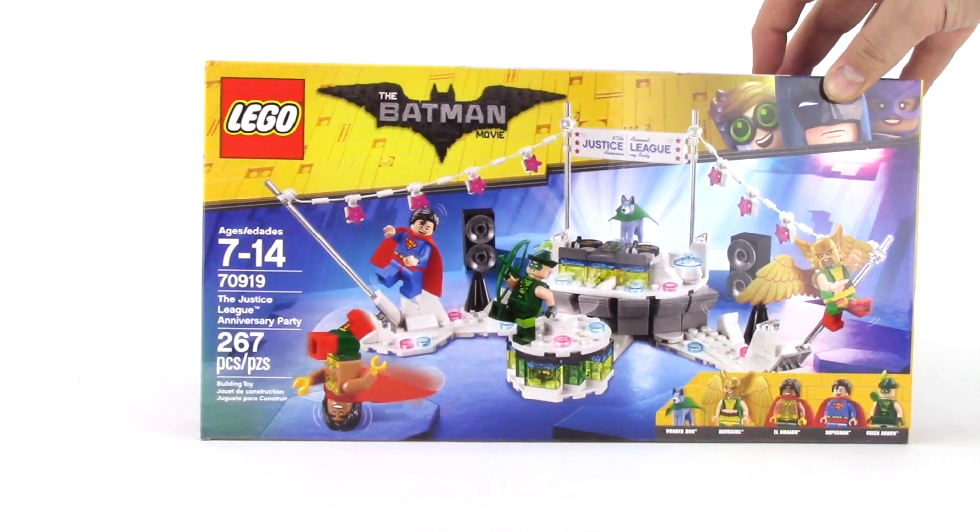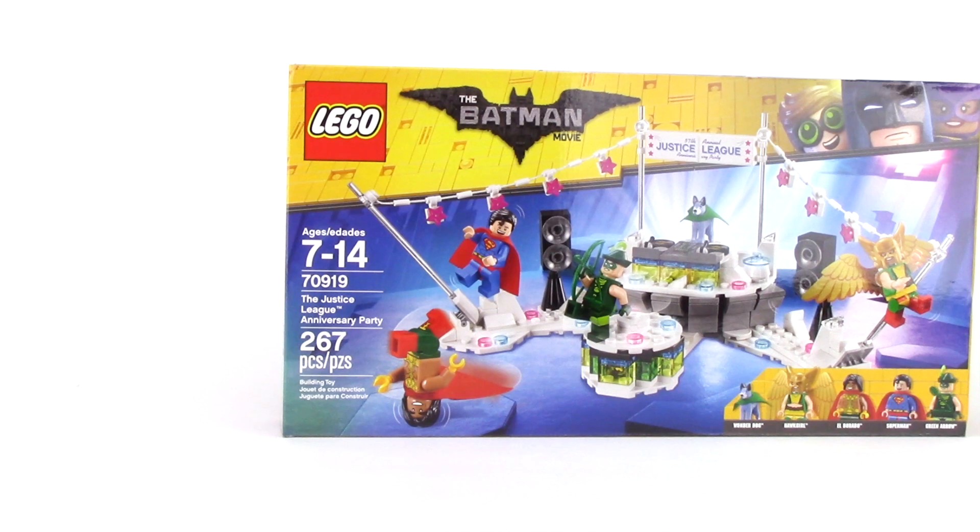And last up, an order from Shop at Home netted me one of my last Lego Batman sets I needed, which is the Justice League Anniversary Party. With such a fun set with great figures, I'm really not sure what took me so long.